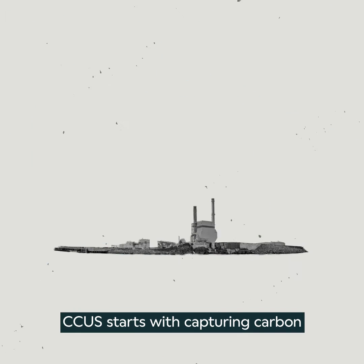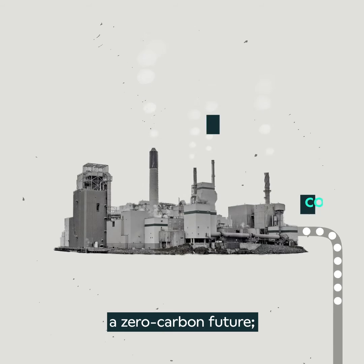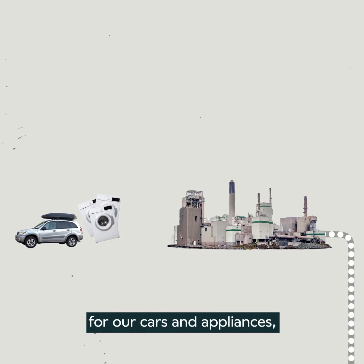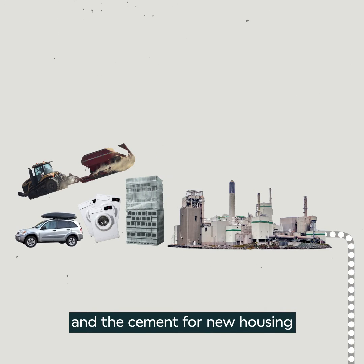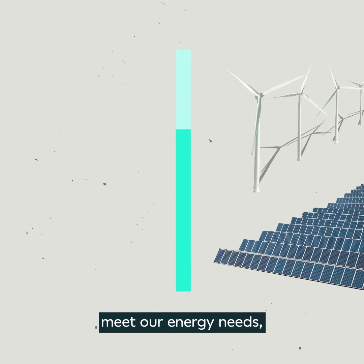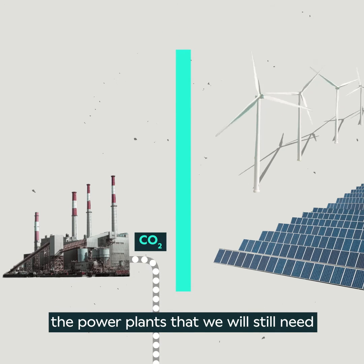CCUS starts with capturing carbon from all those important industries that are critical for realising a zero-carbon future, like the iron and steel for our cars or appliances, the fertiliser we need to grow our crops, and the cement for new housing. And for the times when wind and solar can't produce enough to meet our energy needs, CCUS will also capture carbon from the power plants that we will still need.